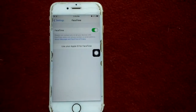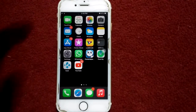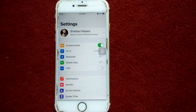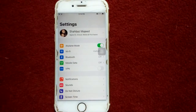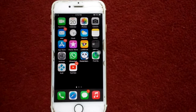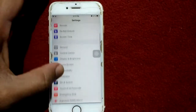Solution number two: launch Settings and enable Airplane Mode. Now lock your iPhone for a couple of minutes, then unlock your iPhone and disable Airplane Mode.